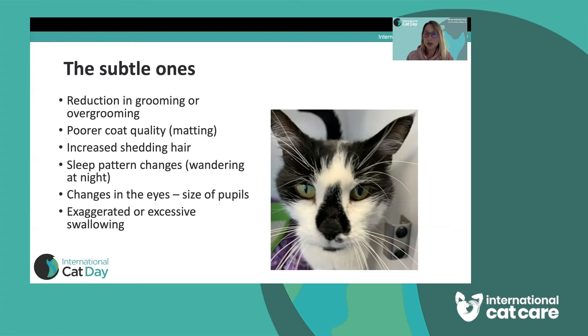Just as in humans, unwell cats might not sleep quite as well. If your cat is wandering around at night where they would normally be settled, asking to go into different rooms, or crying at night — which can be a more obvious sign — these suggest your cat is not quite right.